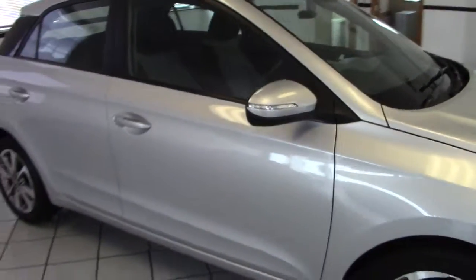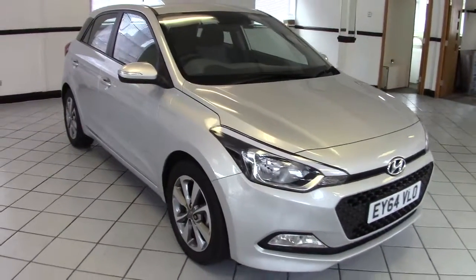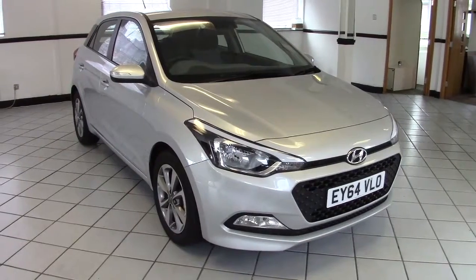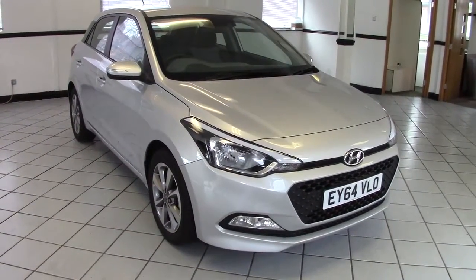Very, very smart silver Hyundai i20 — the new 2015 model, low mileage, really a nice little car. Please contact us via the website to arrange a test drive, and thanks very much for watching.